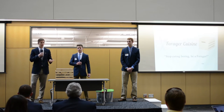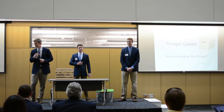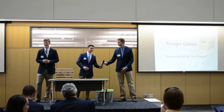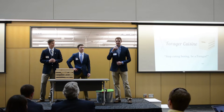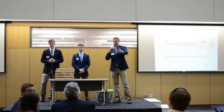Thank you for coming to our presentation. We are the Forager Cuisine Team. Stop eating boring — be a Forager. Thank you. Before we take questions, we'd just like to take a moment to acknowledge Noah Ryan in the back who helped produce our video. Thank you, Noah.